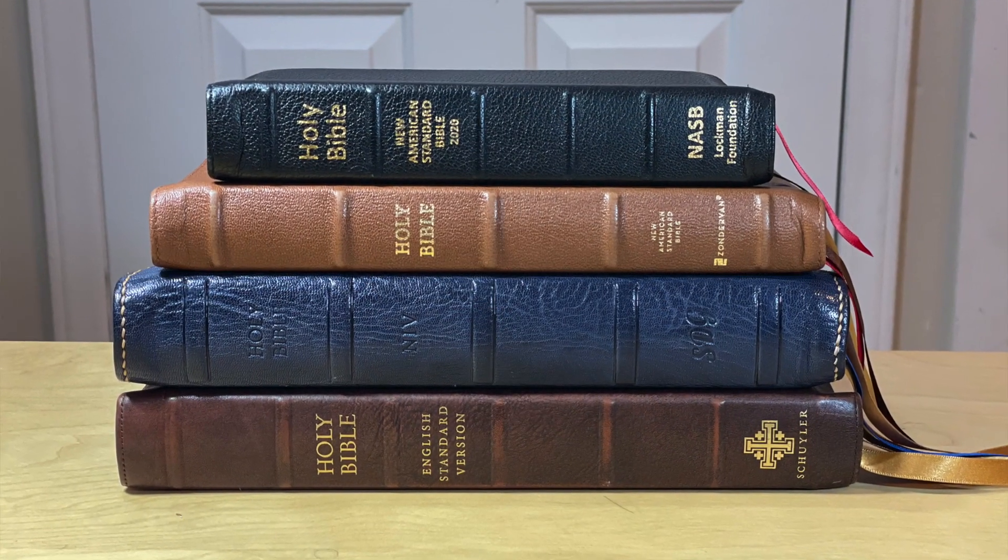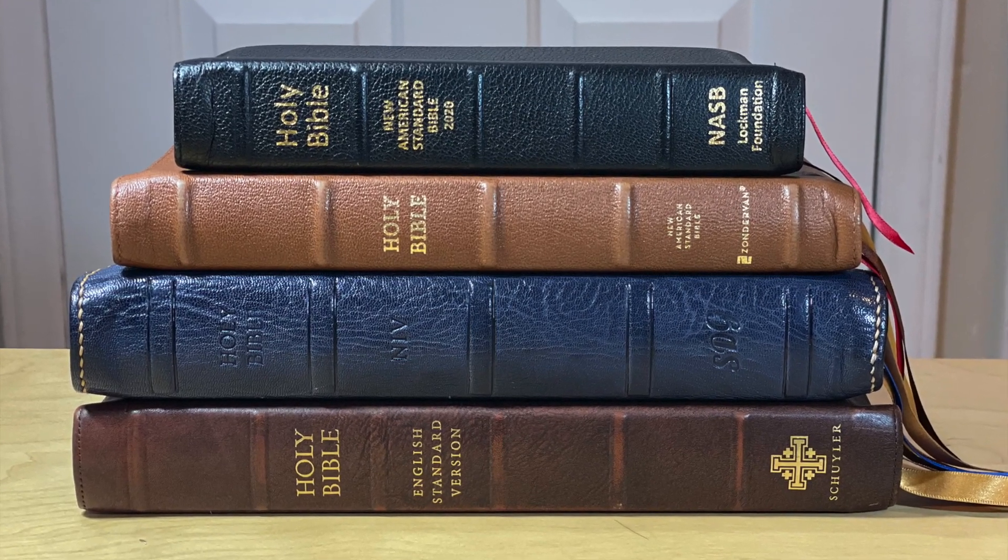In 12 months, I finished reading these Bibles. How did I do it? Stay tuned.